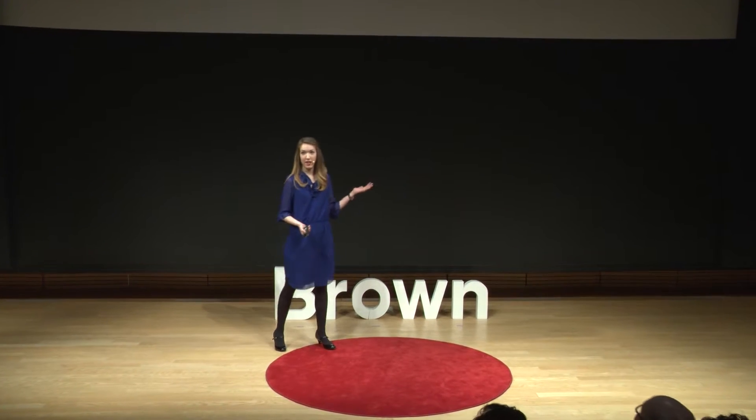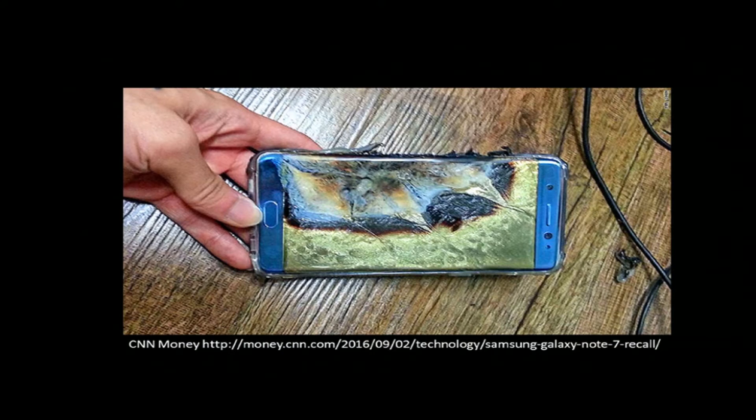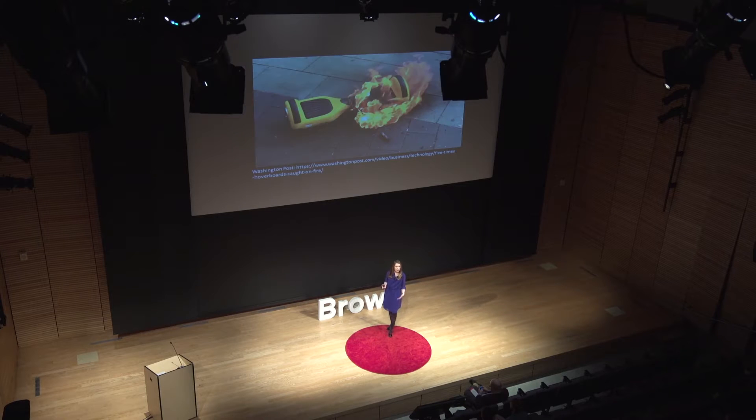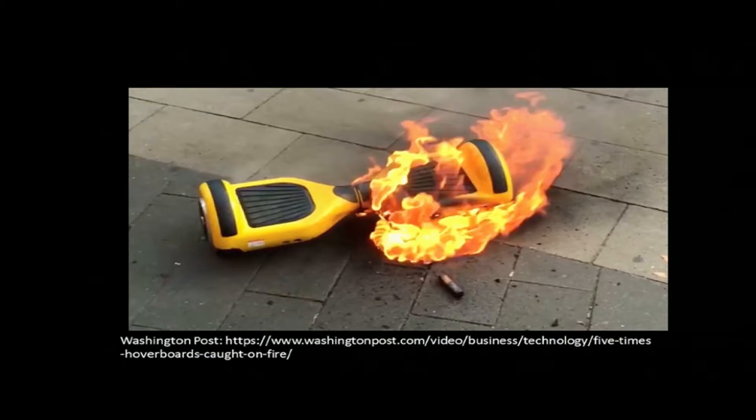You may have seen this picture in the news recently. This is a Samsung Galaxy Note 7 phone that caught on fire. Or if you think back to around the holidays last year, you may remember seeing this picture — a hoverboard that caught on fire.